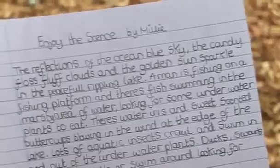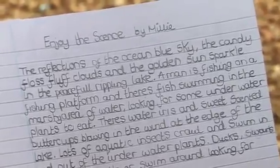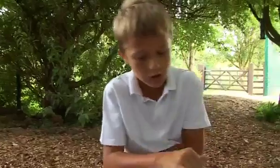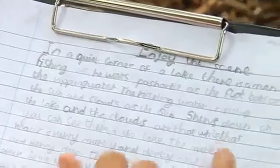That was where they were actually sitting and watching what was happening by the side of the little lakes. The reflections of the ocean blue sky, the candy floss fluff cloud, and the golden sun sparkle in a peaceful, rippling lake. A man is fishing on a fishing platform, and there's fish swimming in the marshy area of the water. In a quiet corner of the lake, there is a man fishing. He waits patiently as the float bobs on the rippling water.